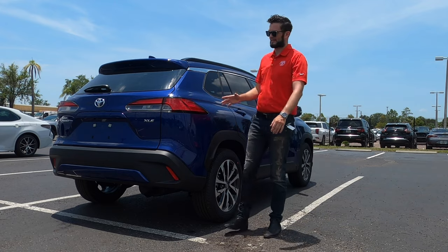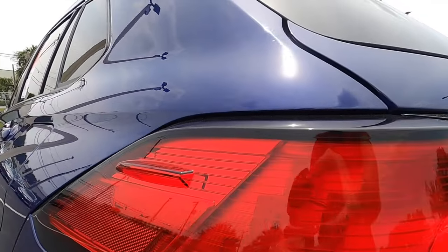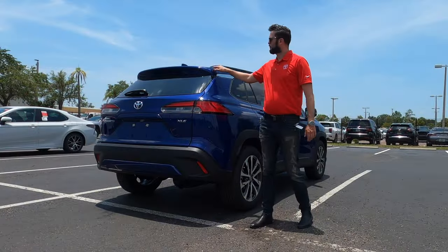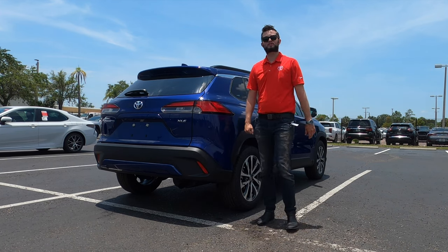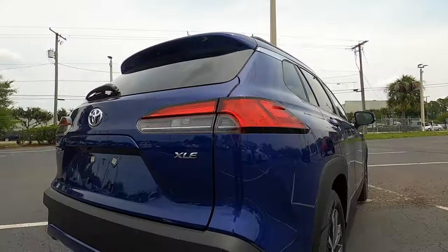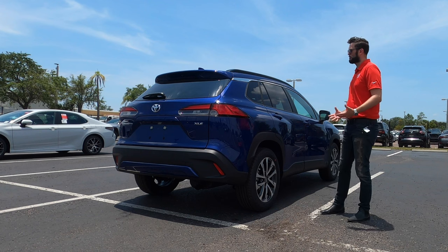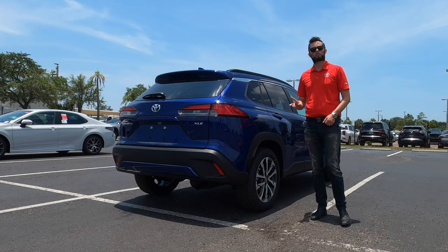The XLE gets everything LED for the back — stoplights and taillights. You only get LED stoplights on the LE. There's also color-keyed roof rails, and on the lower you get reverse parking sensors and a reverse camera. It's a very busy segment — comparing this against the Nissan Rogue, this will be a little longer and a little wider, but again one of the best in ground clearance.